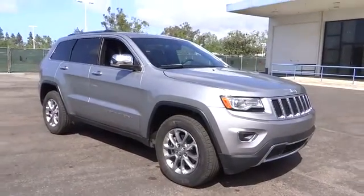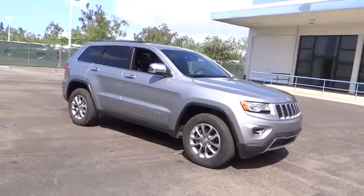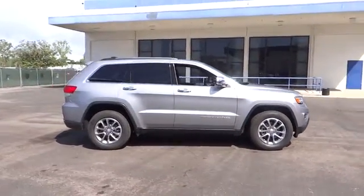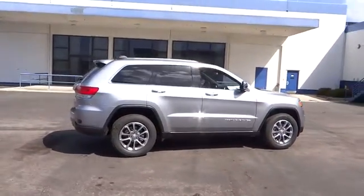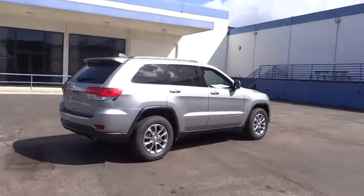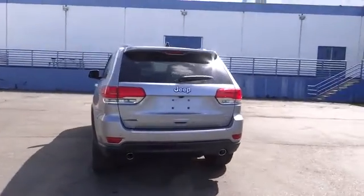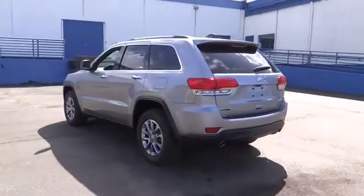2016 Grand Cherokee. The Jeep Grand Cherokee offers superior off-road capability comparable to that of the upscale Land Rover LR3. This makes the Grand Cherokee a fine choice for families who venture off-road or vacation in the mountains or other remote areas. Here are some of this vehicle's great options.